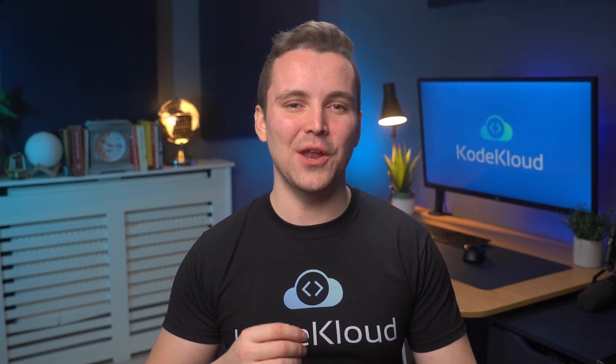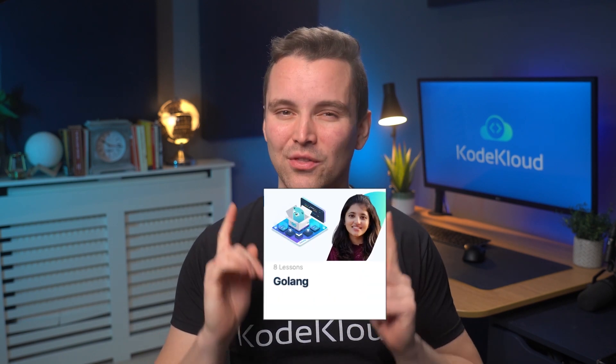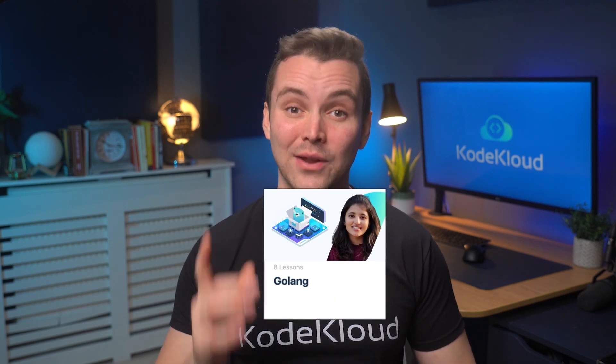What's also great about Go is that the syntax is simple and easy to learn. As of now, there are no institutions that offer globally recognized certifications for Go. However, it is still a great programming language to learn. If you'd like to get started learning the Go programming language, check out this amazing course from CodeCloud.